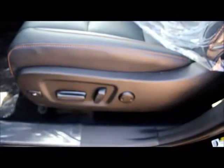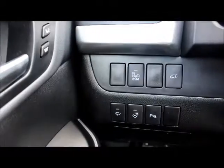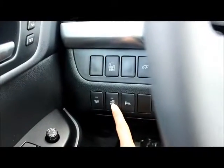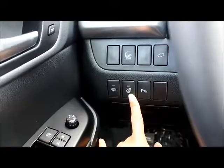You have memory seats with lumbar support on the driver's side. This comes with blind spot monitors. You have your windshield wiper de-icers and your heated steering wheel — once again, a brand-new feature for Toyota.